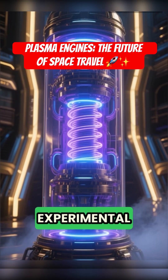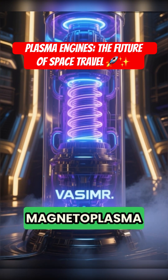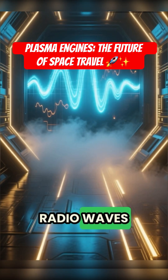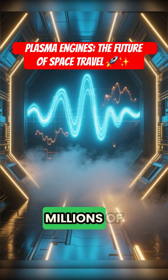A more powerful experimental design is the variable-specific impulse magnetoplasma rocket, or VASIMR. It uses radio waves to heat the plasma to extreme temperatures, approaching millions of degrees.